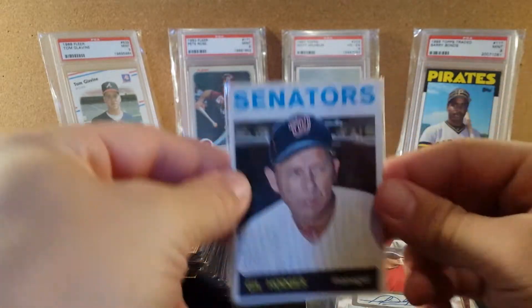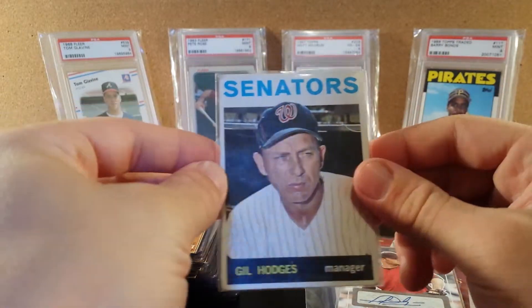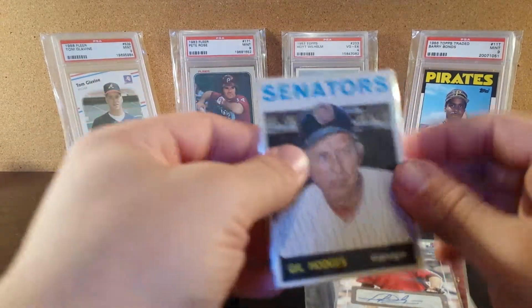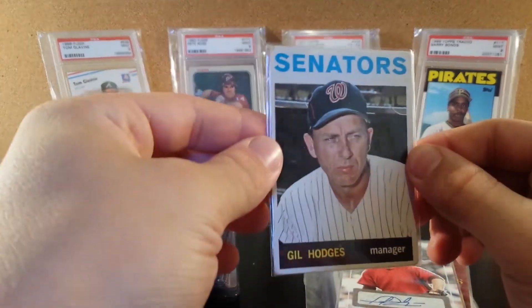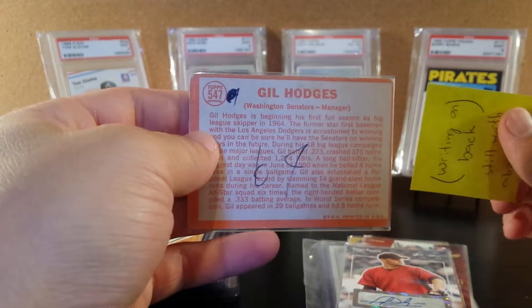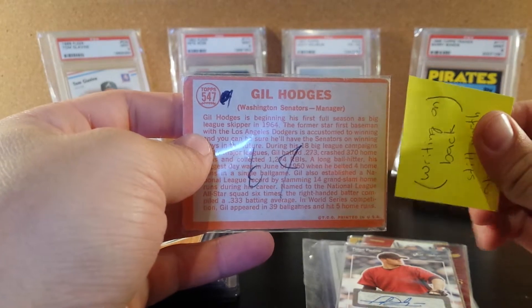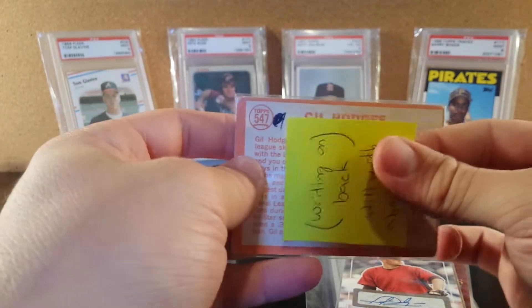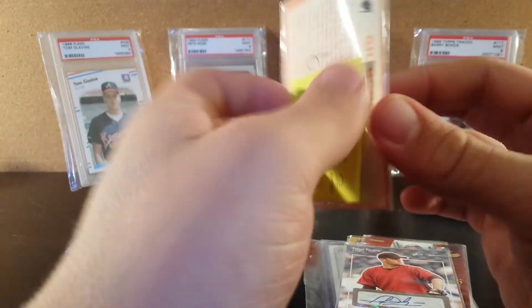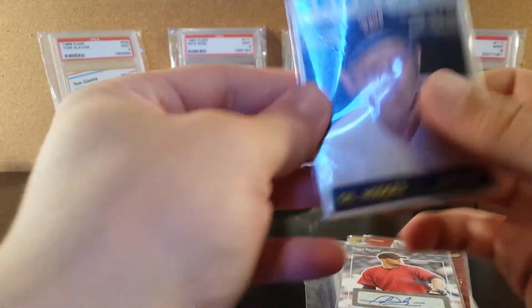We have a 1964 Topps Gil Hodges. It looks really good from the front, but the back has writing on it, as you can see. Unfortunately that's kind of sad, but the card still is worth a few bucks. So yeah, that's a good card.